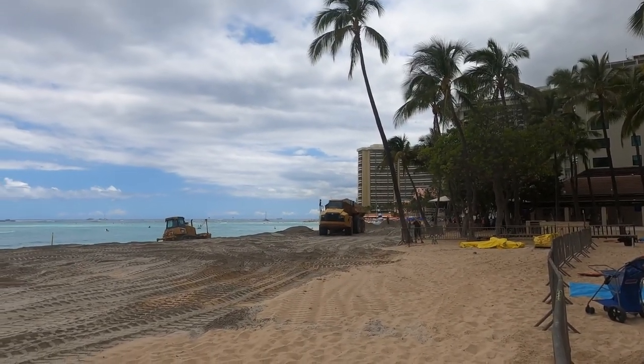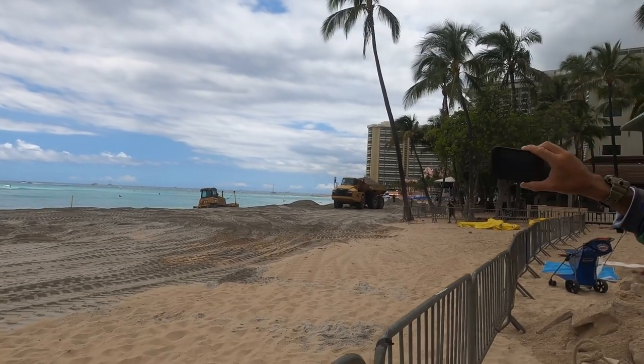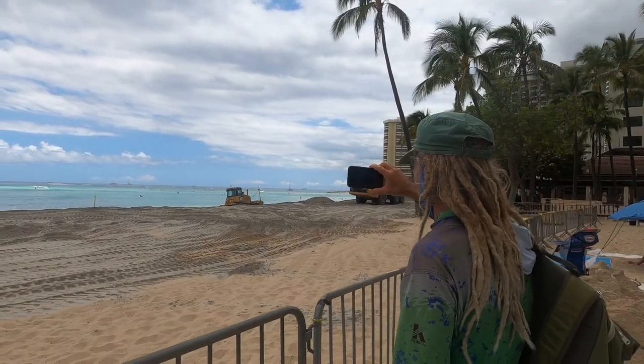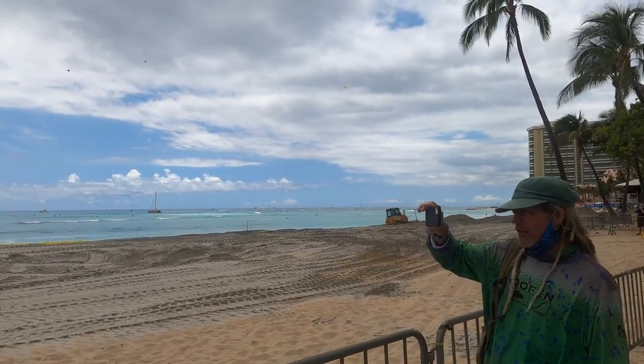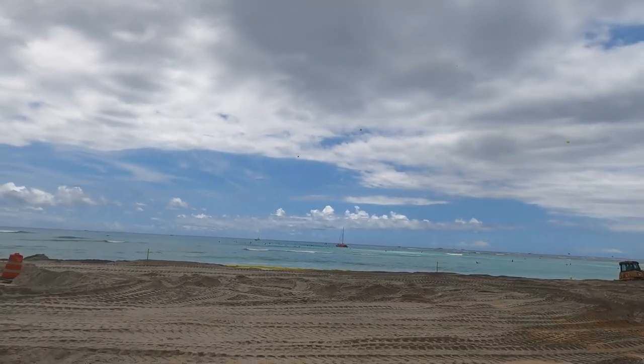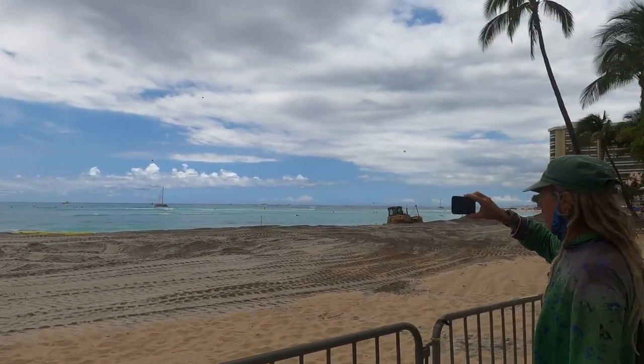Well, here we are, guys — Roma Surf live in Waikiki. Of course we're not going to be live for you guys until we can start streaming, but we're trying to give you all the current footage as possible. We'll be adding this when we get home and posting it.